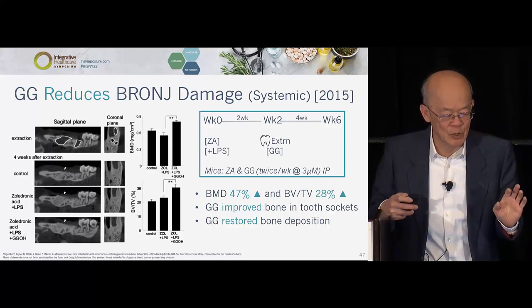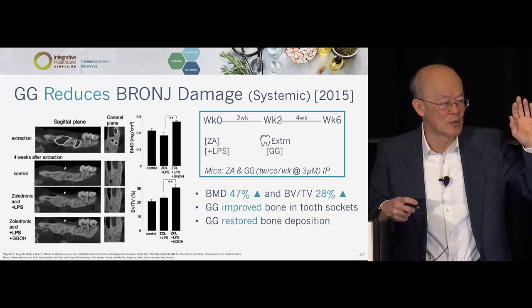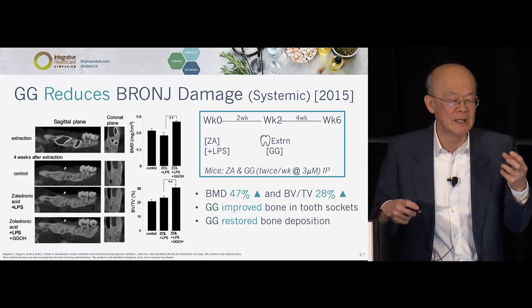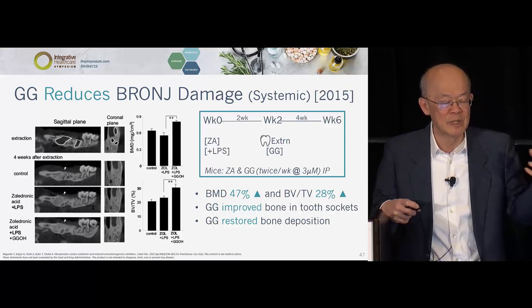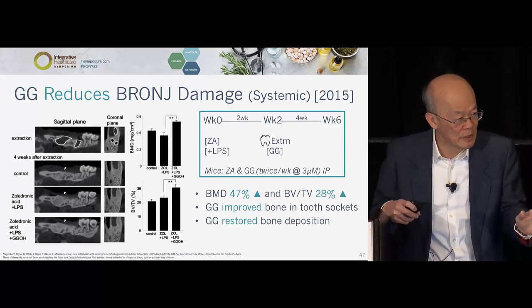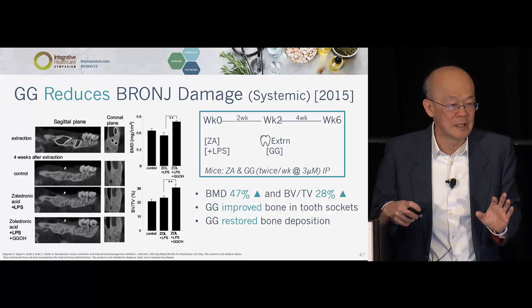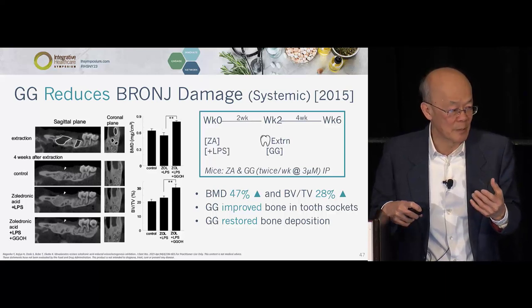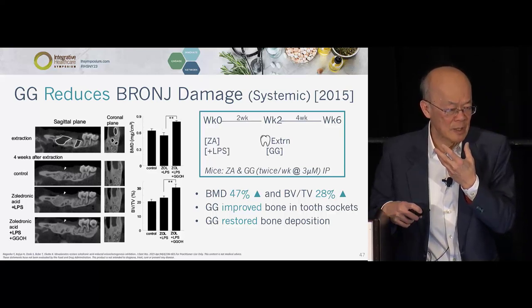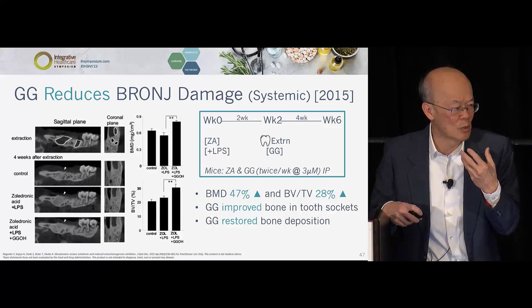These next few slides are about BRONJ — bisphosphonate-related osteonecrosis of the jaw. Post-menopausal women lose estrogen, can't retain calcium in bone, so they take bisphosphonate to ensure bone mineralization. In a strange situation discovered by dentists in 2002, patients taking bisphosphonate developed necrosis of the jaw — with opportunistic infection and other complications. The most severe cases are patients with bone metastasis, who have to take 10 to 20 times higher bisphosphonate doses not for bone strengthening but because bisphosphonate goes to the bone and kills the cancer. Those patients have much higher incidence of BRONJ.